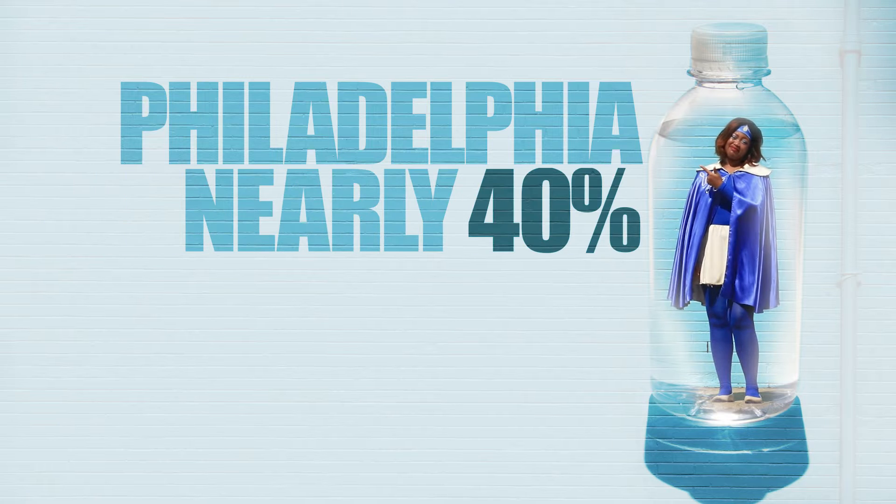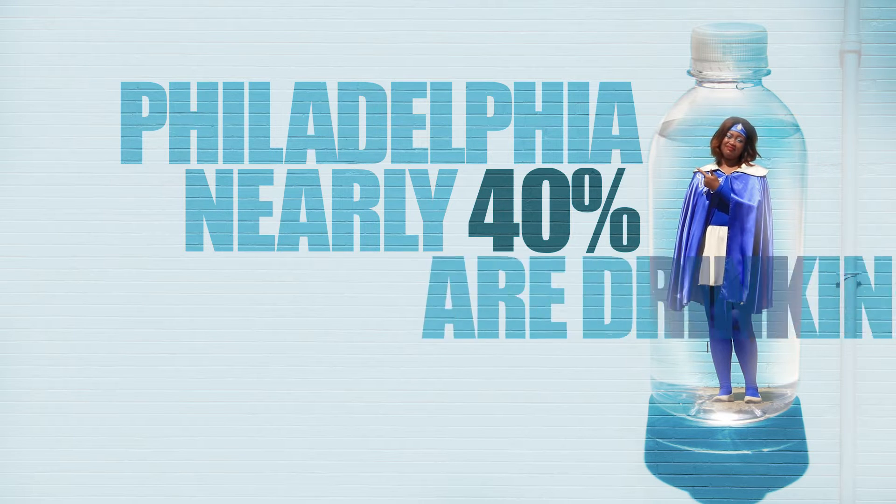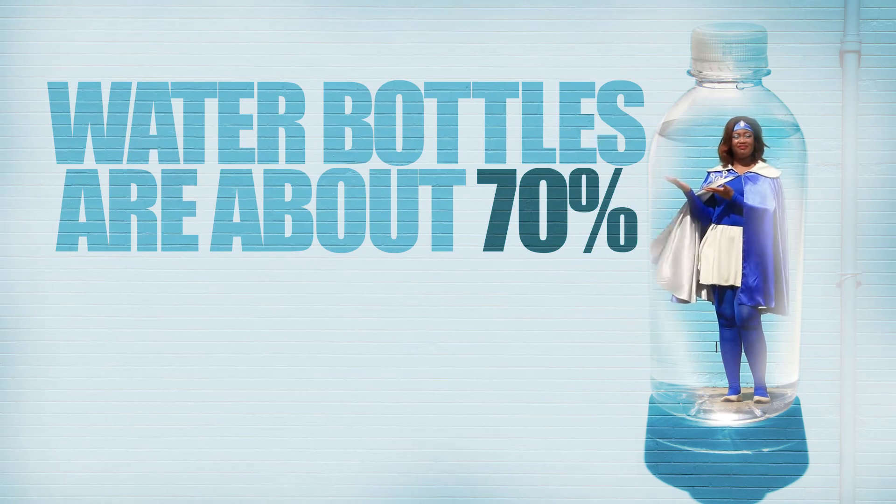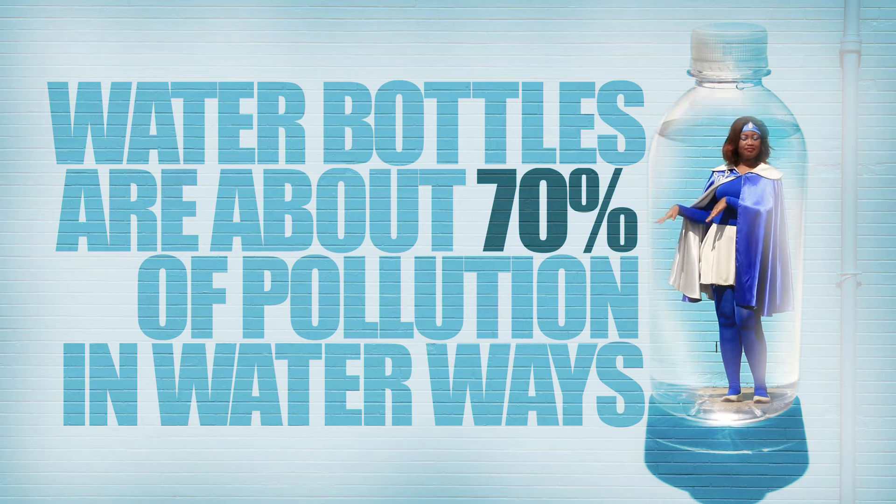What we have here is a single-use disposable bottle. In the city of Philadelphia, nearly 40 percent of residents are drinking bottled water exclusively at home — that's a big number. What we want to do is help our environment by keeping these bottles out of our rivers, which accounts for about 70 percent of the pollution in our waterways, by simply drinking the tap that comes out of your faucet every day.